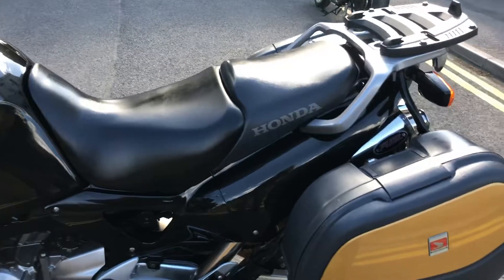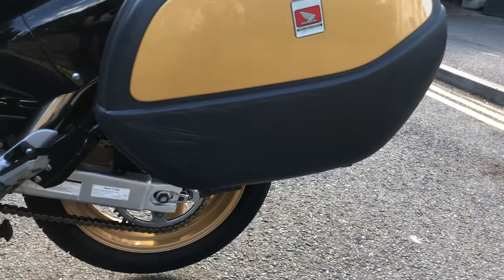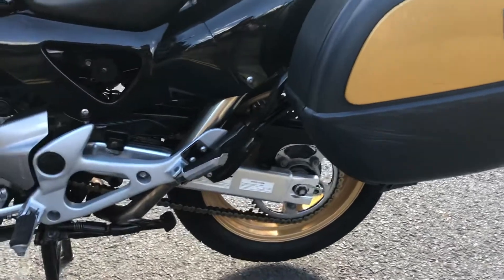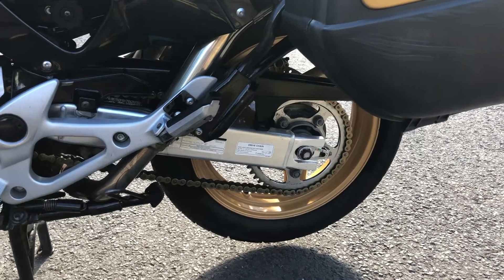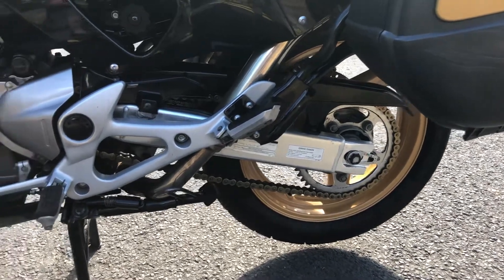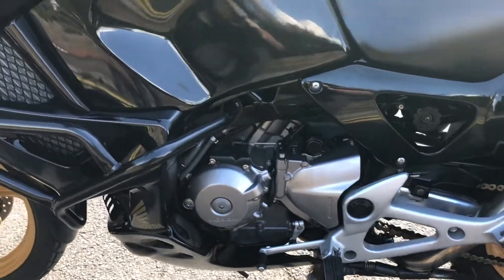Coming round, it's in very nice condition. All the panels around here are lovely with just a few light marks on the plastic — no cracks or anything silly. The chain and sprockets are in very good condition with loads of life left, and it's got a heavy duty gold chain on there.